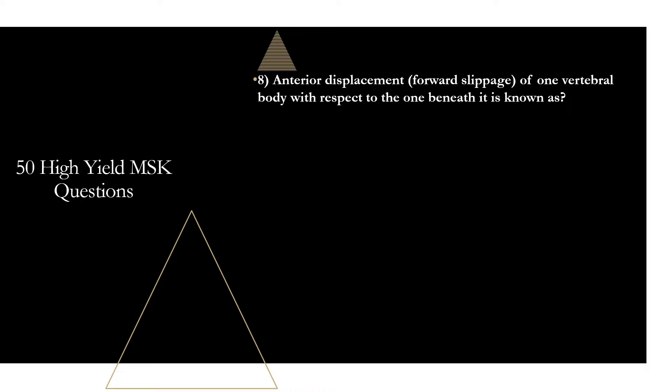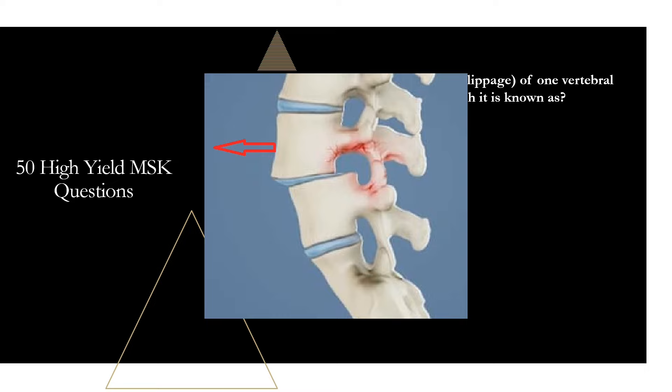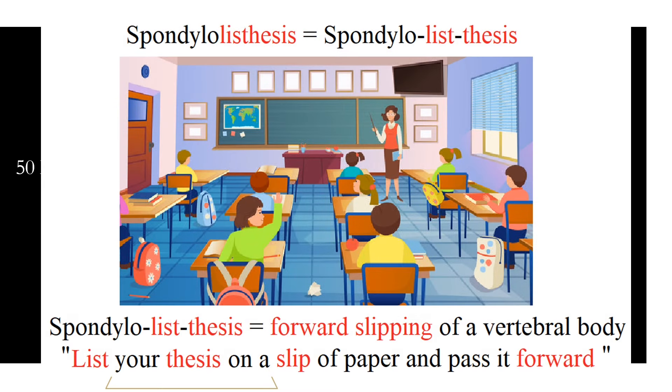Question eight: anterior displacement or forward slippage of one vertebral body with respect to the one beneath it is known as spondylolisthesis — forward slipping of a vertebral body relative to an adjacent inferior vertebral body. To remember it, at the end of the word there's 'listhesis,' like your thesis statement. Think of the sentence: 'list your thesis statement on this slip of paper and pass it forward.' When you see spondylolisthesis, think list thesis — write it on a slip of paper and pass it forward — and that helps remember the vertebral body slips forward.